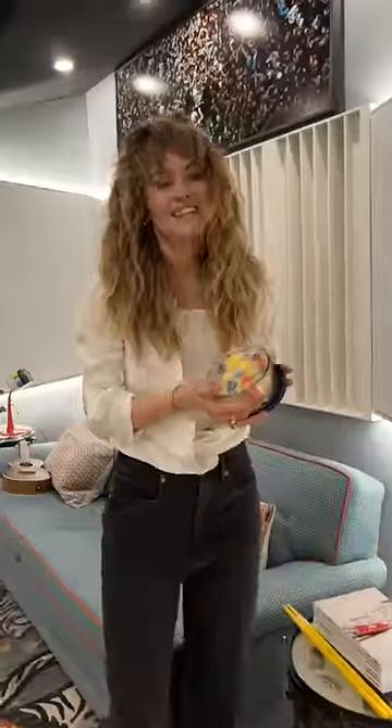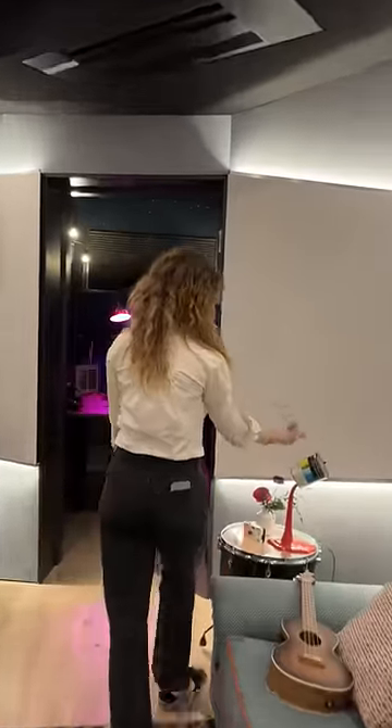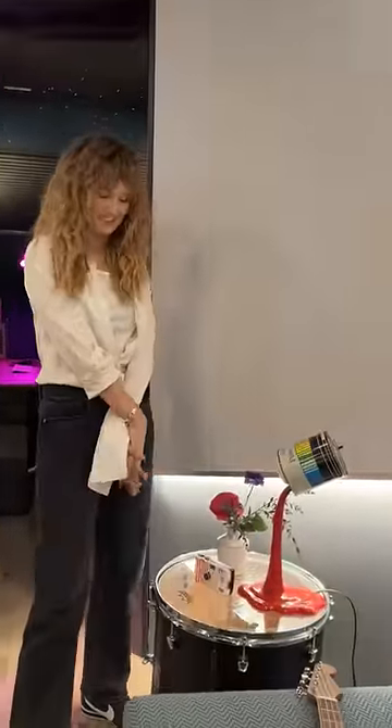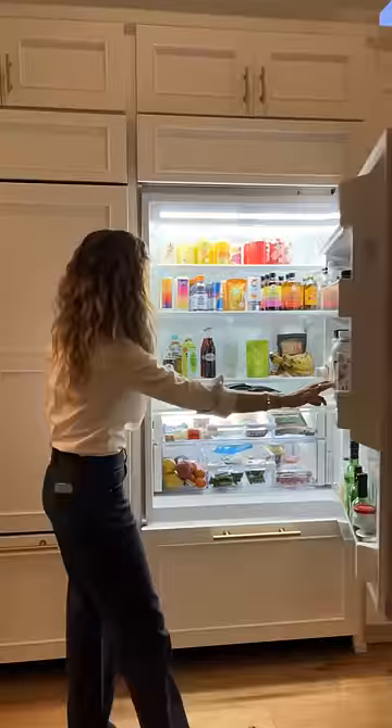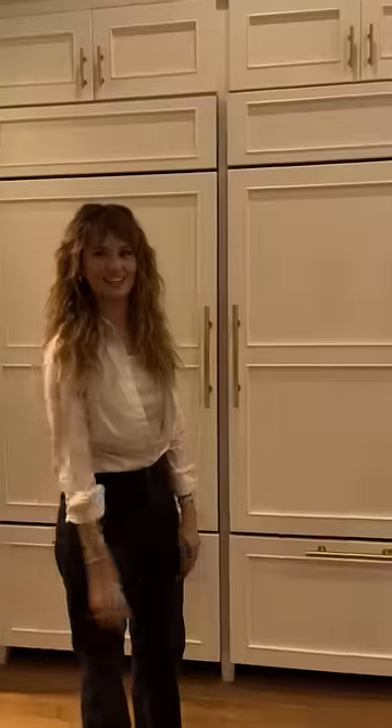This is a candle that looks like Froot Loops. This is a lamp that looks like a can of paint spelling. And this is a fridge that looks like a cabinet. And this is a child that looks like an adult.